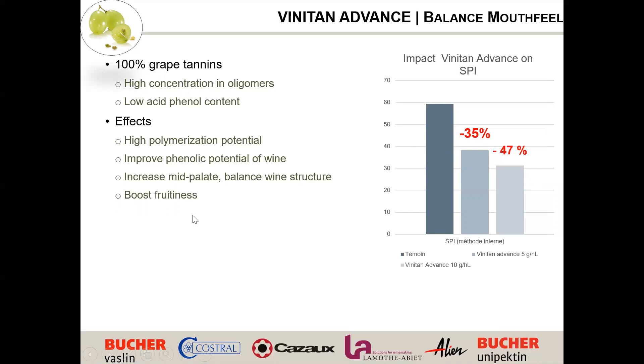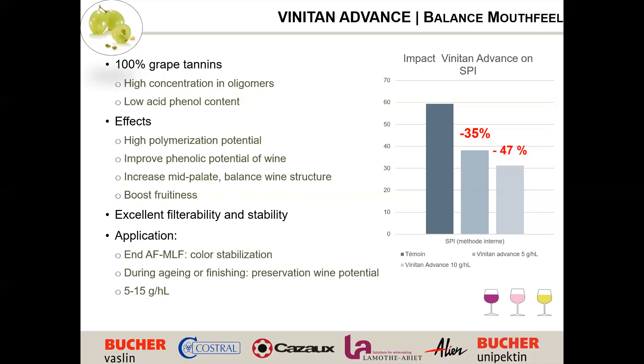Vinitan Advance increases the mid-palate, balances wine structure, improves phenolic potential and aging capacity, and tends to boost fruitiness — it opens the wine and cleans the nose. It has excellent filtrability and stability through time. As a grape tannin, once added it becomes part of the wine and goes through the full polymerization process, effectively replacing tannins you would have extracted from your own grapes. Application: end of fermentation through aging for color stabilization and preserving wine potential, up to two days pre-bottling, for red, white, or rosé wine at 5 to 15 g/hL.